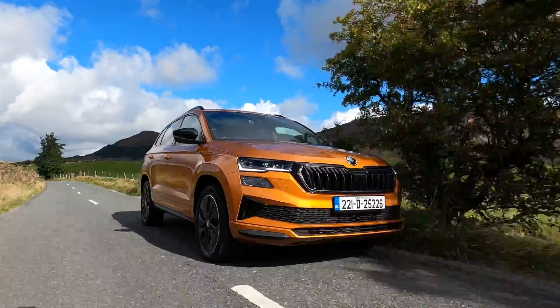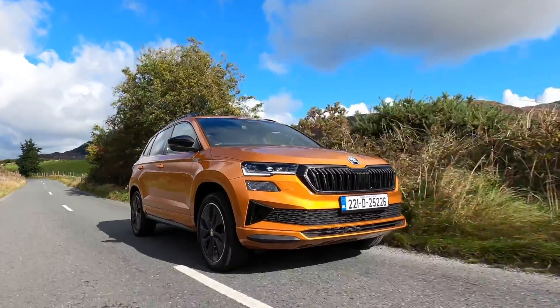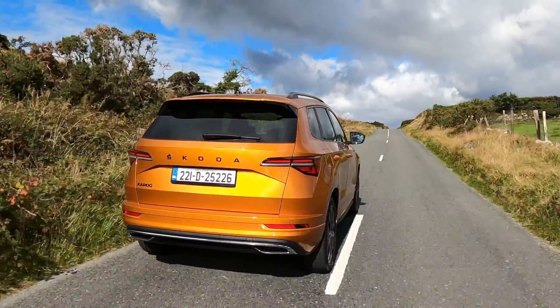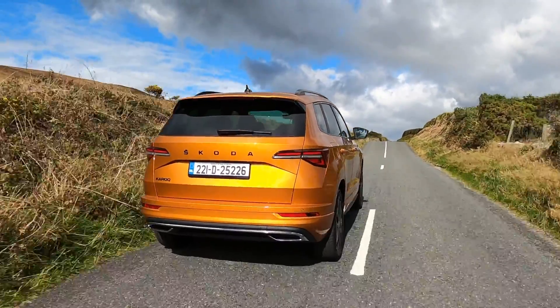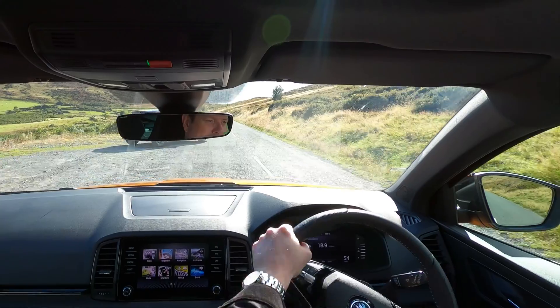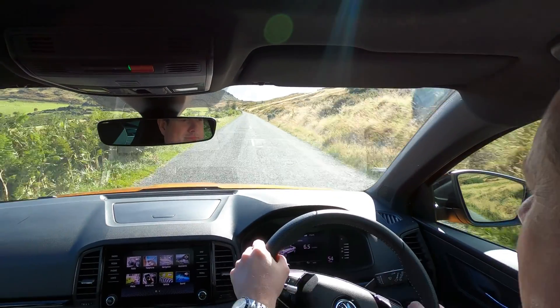It can be even more helpful than just slamming on the brakes. Today we're driving a Skoda, and it's equipped with a really clever Front Assist system that also works on the steering. So when coming up to an obstacle on the road, it can not only warn you and slow you down, but it can also actually help you with emergency steering inputs to swerve you away from danger.